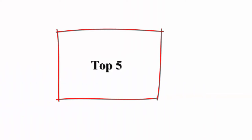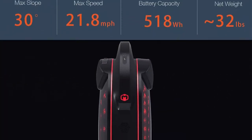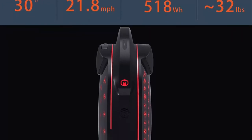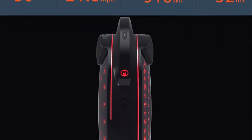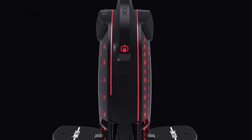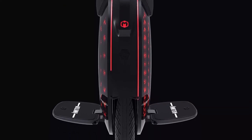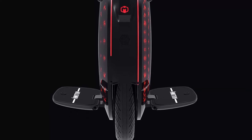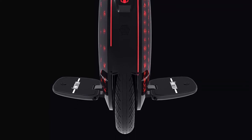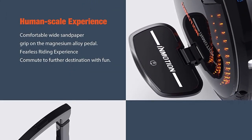Top 5: Inmotion V8F Electric Unicycle — 16-inch wheel, 21.8mph, 35-mile range, self-balancing electric scooter for adults with colorful atmosphere lamp and built-in speaker. Best all-arounder and bang for your buck. The V8F, formerly sold as Solo Wheel Glide 3, is the most popular model and it can do it all — tackle the roughest path, the steepest hill, and get there faster.